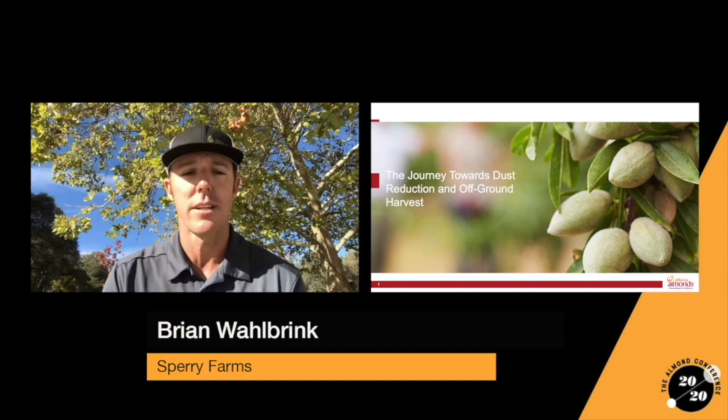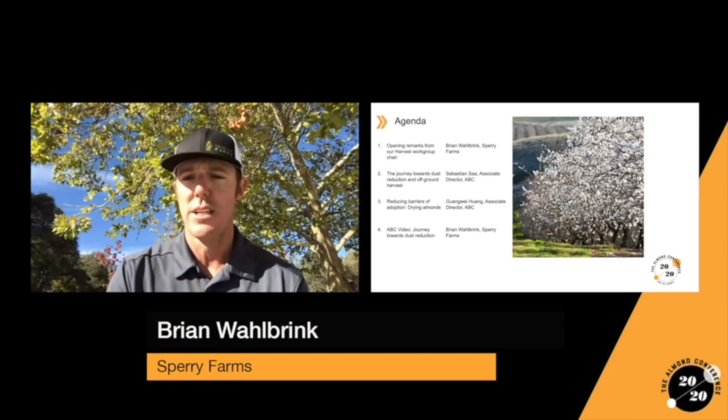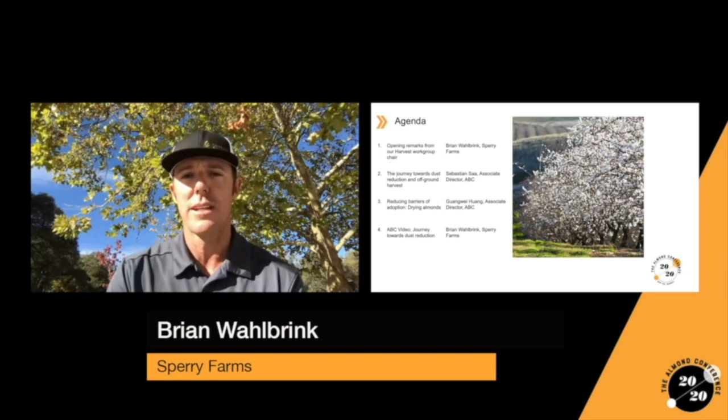Here is the agenda we will be covering today. We had opening remarks from me. We go next to the journey towards dust reduction and off-ground harvest by Sebastian. Then we roll into Reducing Barriers of Adoption, Drying Almonds by Guangwei. And then we're finishing with a really cool dust reduction video that is just being rolled out for today's presentation and will be on the website afterwards.